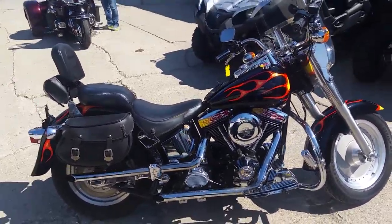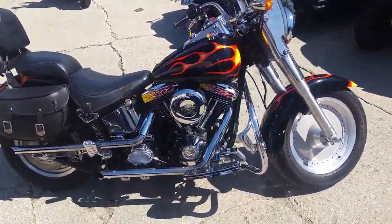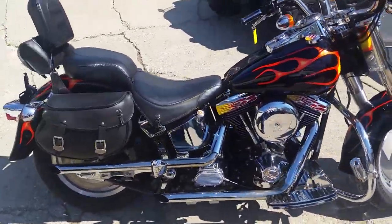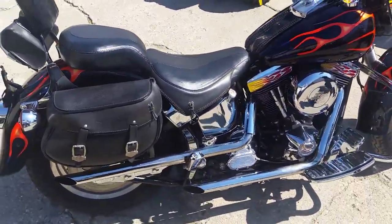What we have here is a 1994 Harley-Davidson Fatboy motorcycle for sale. It's only got 27,605 miles. Check this one out.